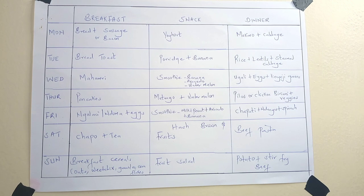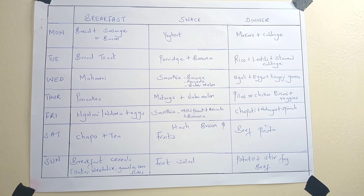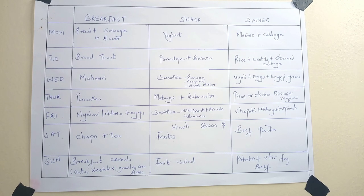On Friday we do either guashe or duma plus eggs — whichever we have. We have guashe more often because it's easier to find everywhere, while duma I buy from a specific place and can't always get it. For the snack of the day we have a smoothie made with milk, peanuts, avocado, and bananas. For dinner we have chapati, dengu, and spinach. If we already had dengu on Tuesday, then on Friday we'll have beans, kamande, cowpeas, or something different.